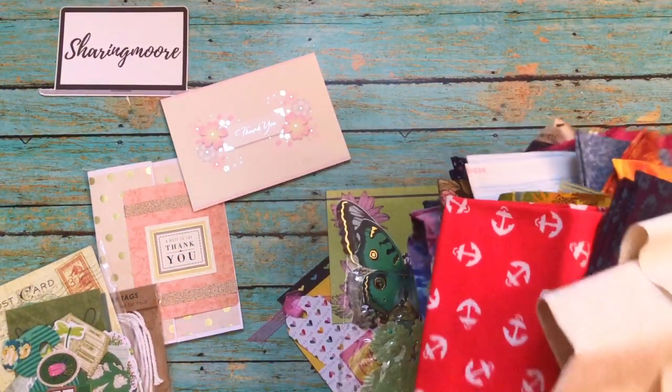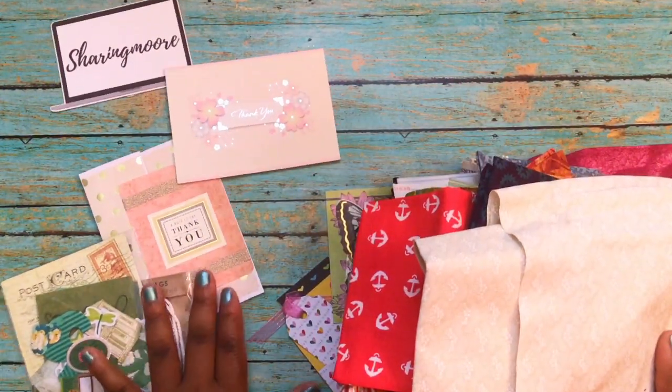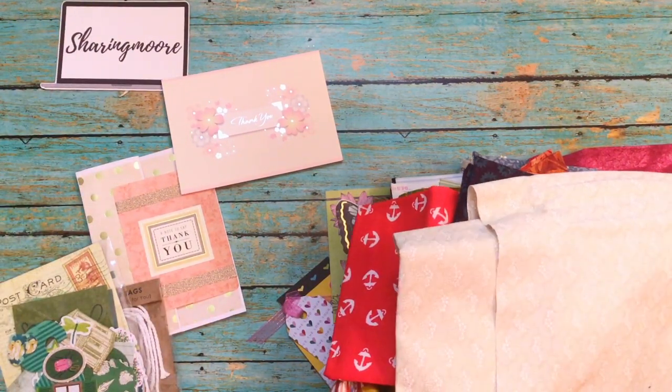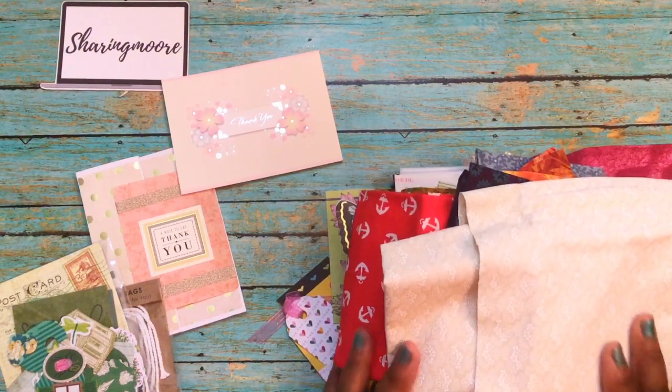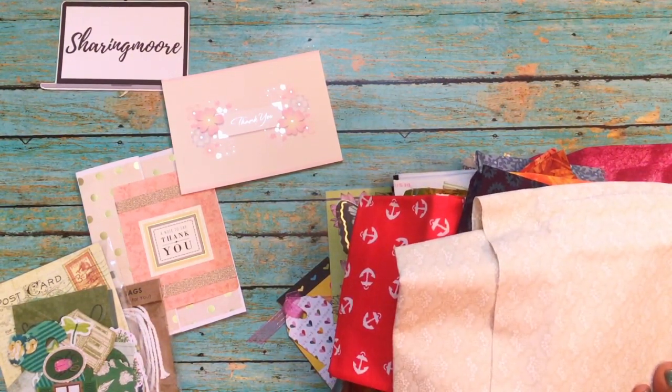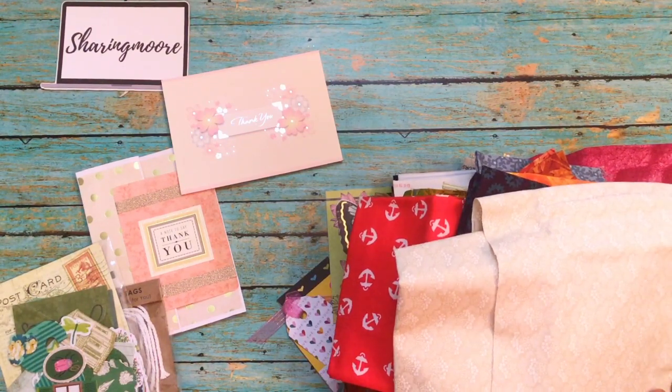And then I got a card from Gina who is Gina Loves to Craft, Joanne Hamilton, and also from Soleil who is Enchanted by Craft. I will leave everyone's links down below. Thank you so much ladies for thinking of me. I hope everyone's being safe and staying home. Thank y'all so much for watching and have a great day.